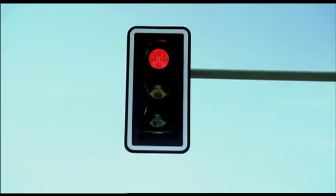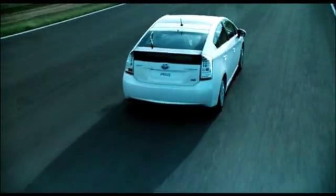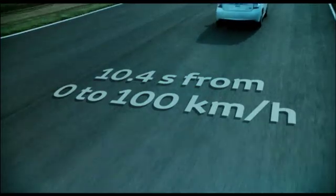0 to 100 kilometres per hour has been reduced to 10.4 seconds, half a second faster than the previous generation Prius.